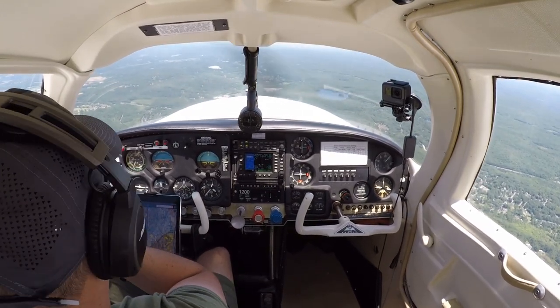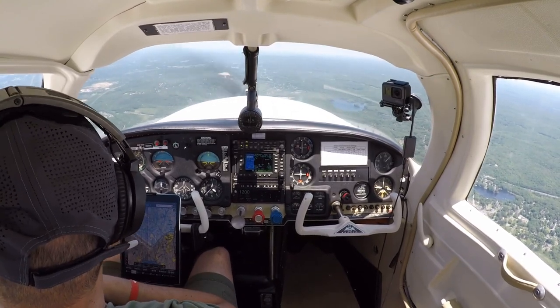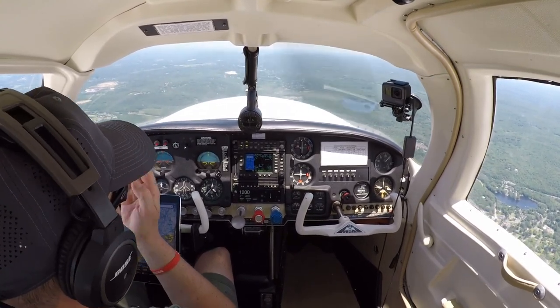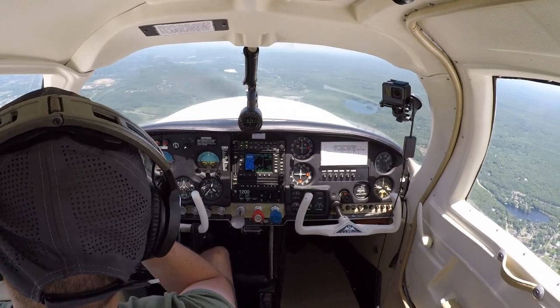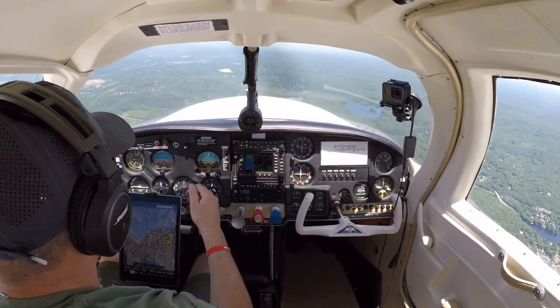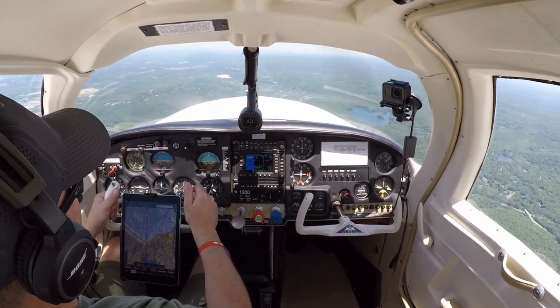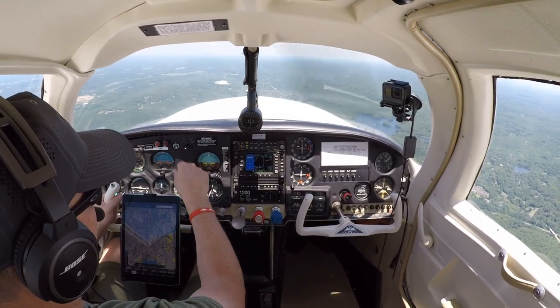There's the ridge to our left - follow that all the way down to Orange County. My instructor always said if anybody got lost when first learning to fly, just follow that ridge and you'll go into Orange County, or you'll see Blairstown, Sussex, and Braden from Eastern Pennsylvania.